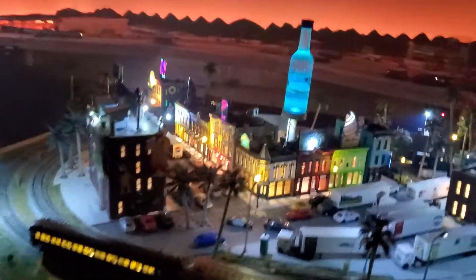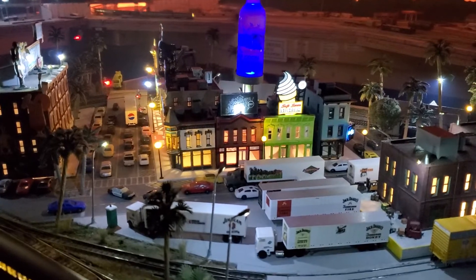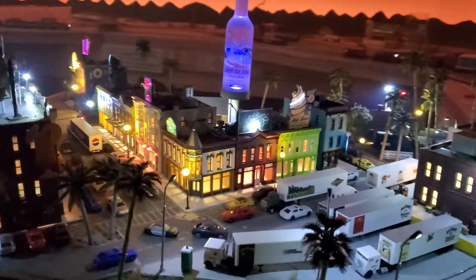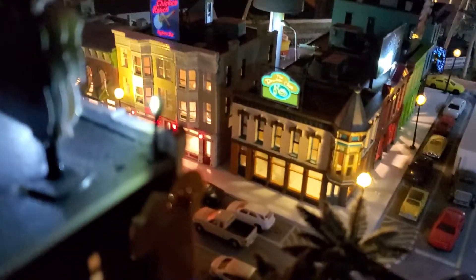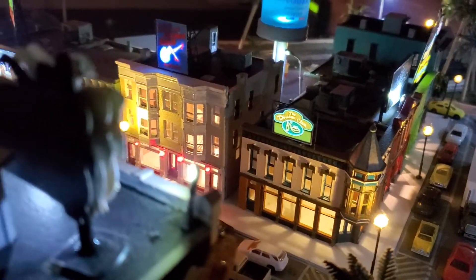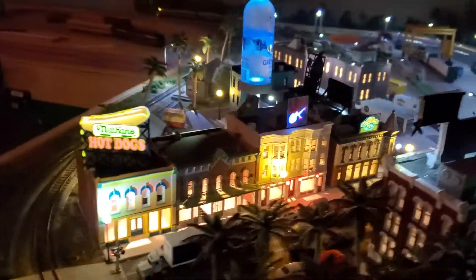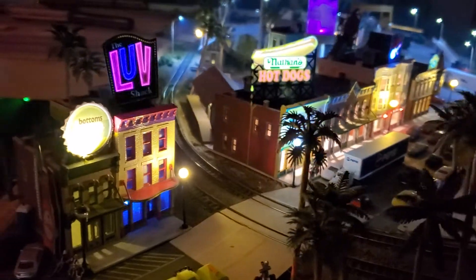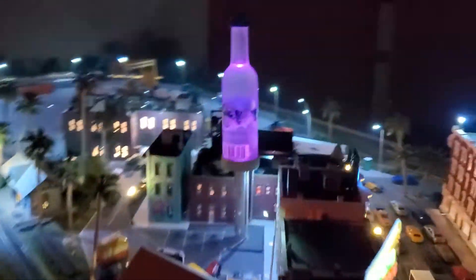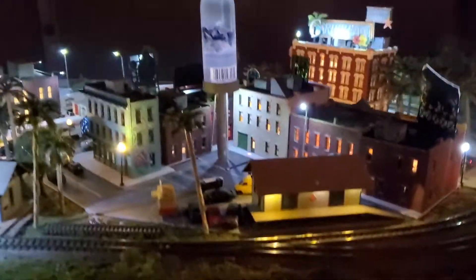As you can see, all the buildings now — with the exception of a couple — are lit. I'm using the Miller Engineering signs. We're pretty well lit across the layout.